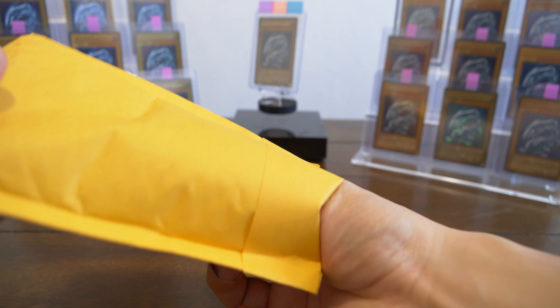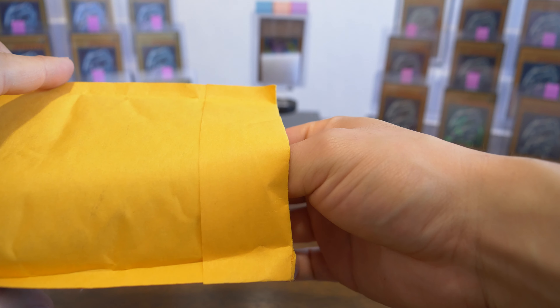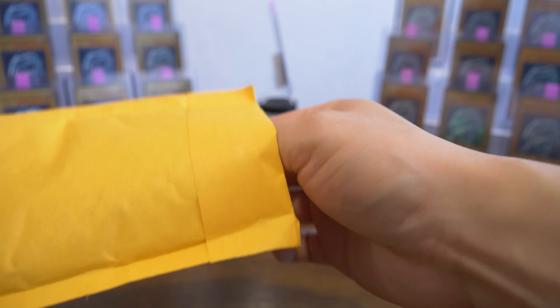Hey y'all, welcome back to my channel. Beauty here, collecting Blue Eyes White Dragons and other rare Yu-Gi-Oh cards. Today we have a package from Drums, Pennsylvania. Let's see what we got.